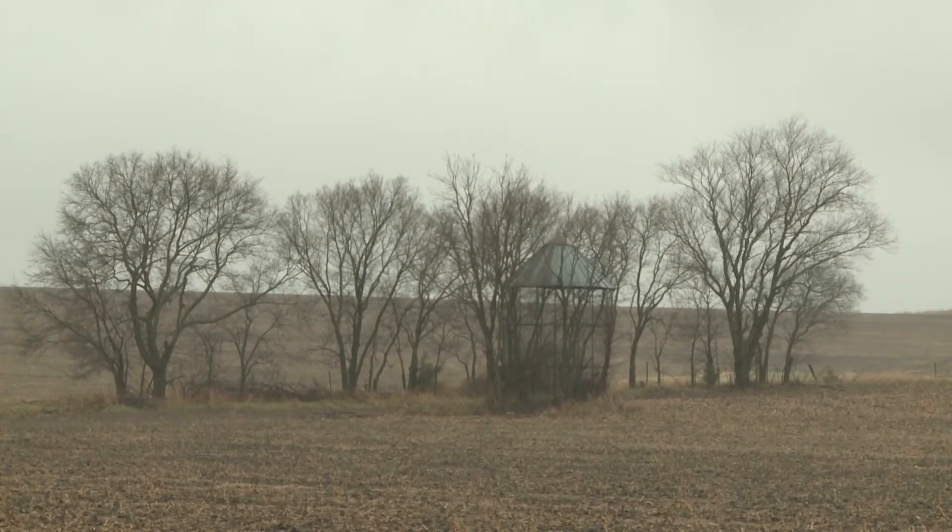There are government programs where they are actually cost-sharing with farmers to apply gypsum to their soils, especially where there's very heavy phosphorus movement, to help improve the water quality coming off those fields.